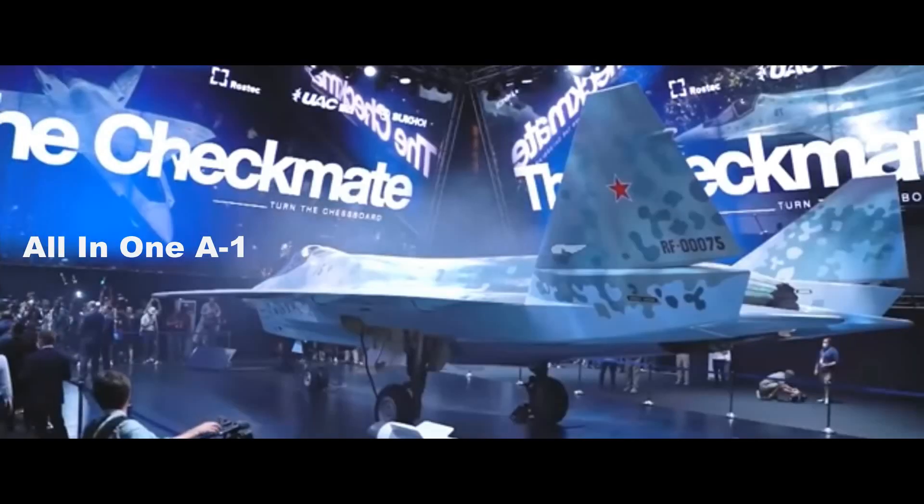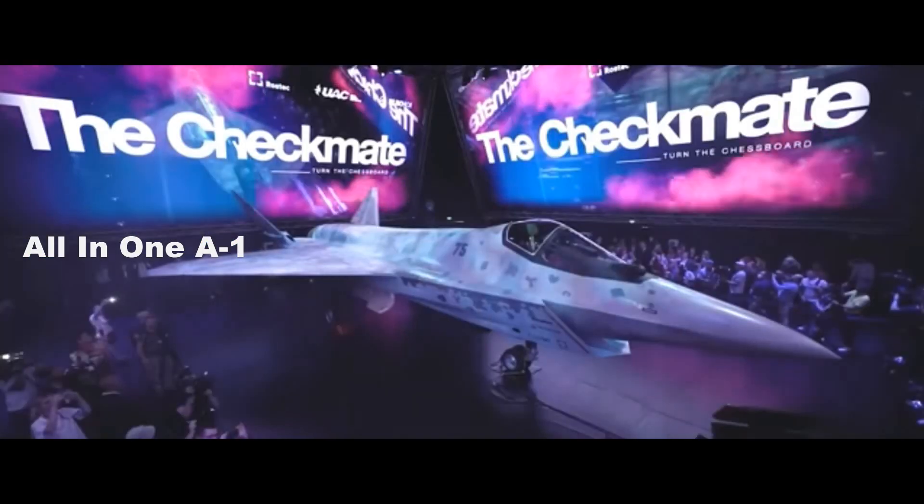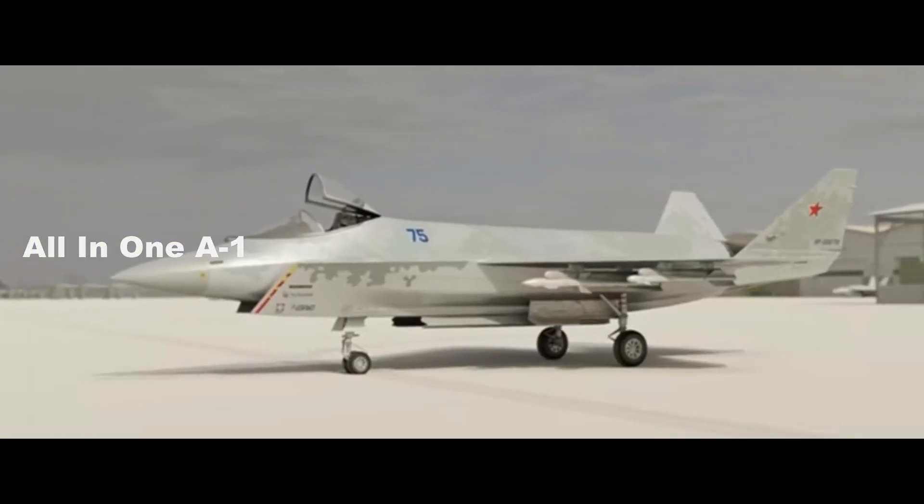Officials from Russia's Sukhoi Design Bureau offered up bottles of a limited edition Checkmate perfume at the event. No fragrance, however, will mask how the Su-75 isn't quite the light tactical fighter it has been advertised as.